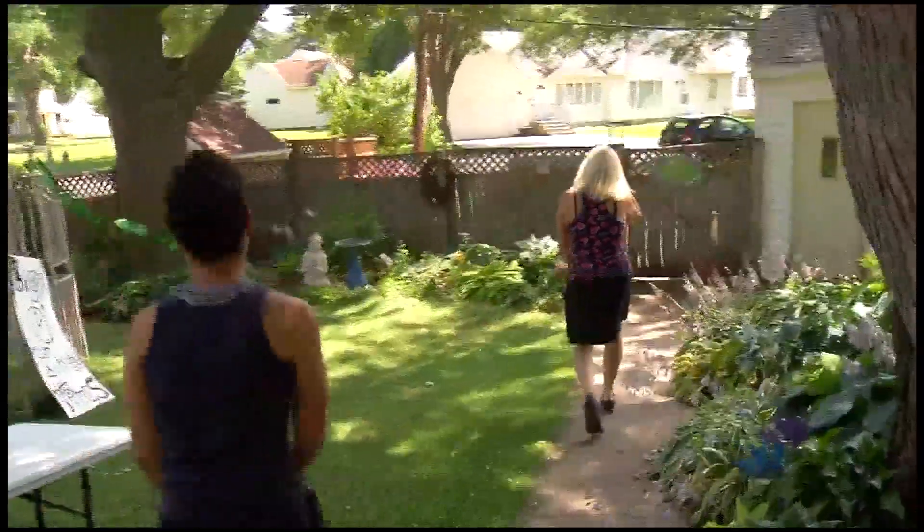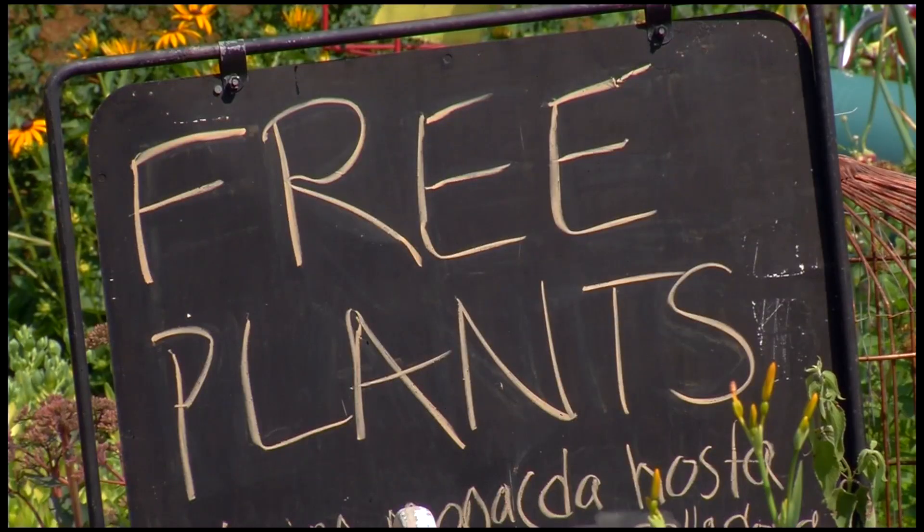Patty and her daughter share their garden by offering free plants to the community. It helps us in that we are kind of weeding and we have extra pots, but then it also helps because it's nourishing our community.